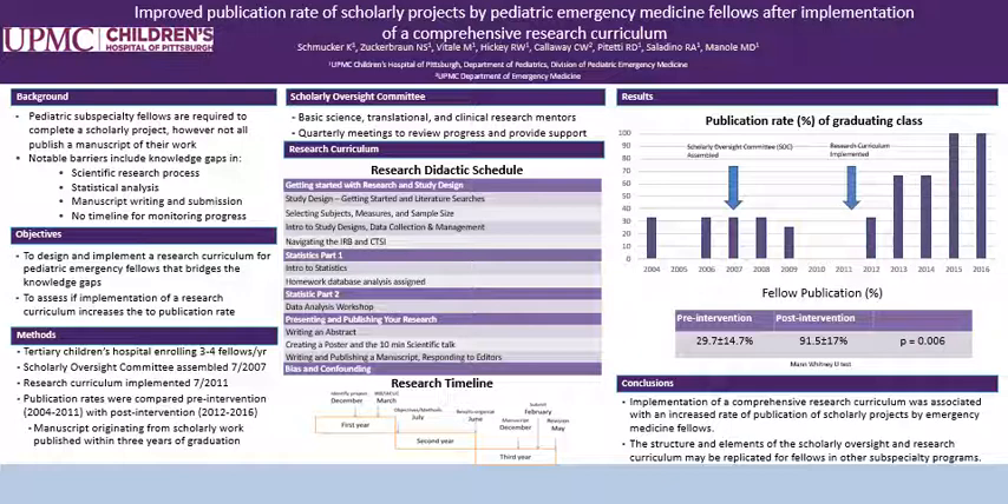On the right side of the poster are our results. This chart shows the publication rates as a percentage of the graduating class. The two interventions are denoted by the blue arrows on the left — the scholarly oversight committee in 2007 — and then on the right in 2011, the implementation of the research curriculum. Prior to the initiation of the research curriculum, the percentage of fellows that published within three years of graduation was 29.7%. After this intervention, 91.5% of fellows published in this time frame. This was statistically significant with a p-value of 0.006.